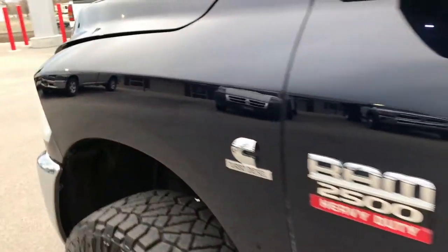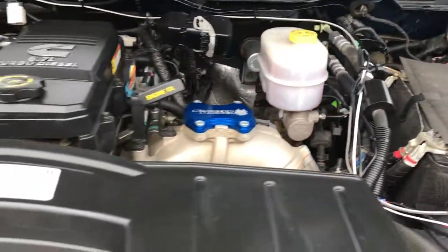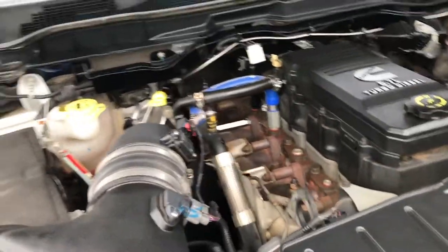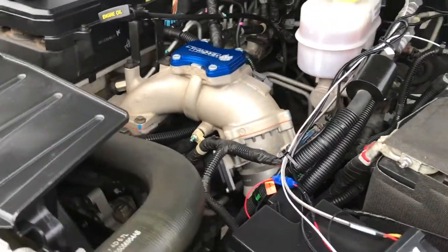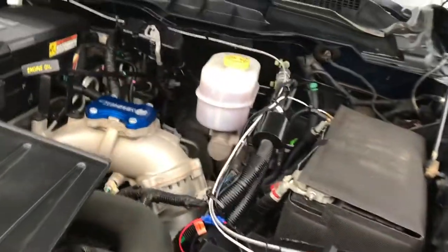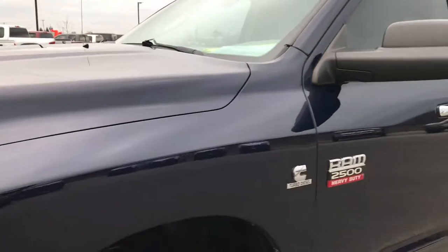Taking a quick look under the hood at the 6.7 liter Cummins diesel — this truck has been fully safety inspected by our service shop, with a fresh oil and filter change and all fluids checked and topped off. It has the SMB cold air intake and the Sinister Diesel intake on the other side. This truck has been fully gone through 100% mechanically and is 100% ready to go.